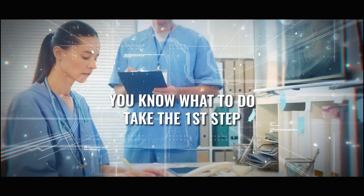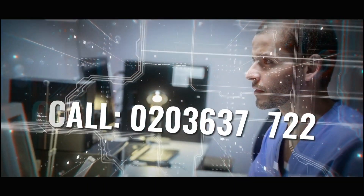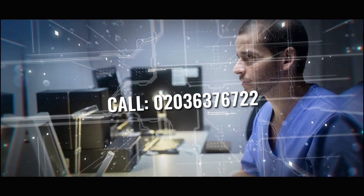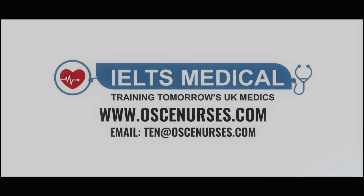You know what to do — take the first step. Call 0203 637 6722. That's 0203 637 6722 today.